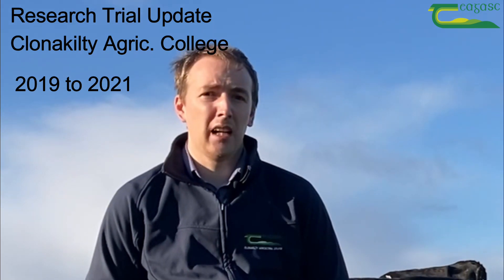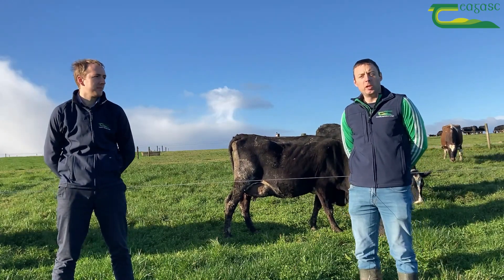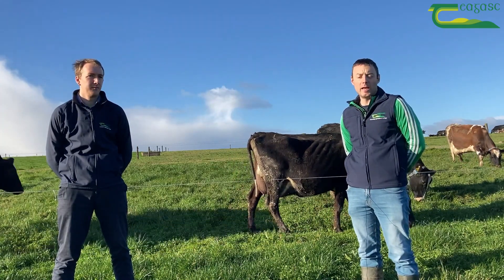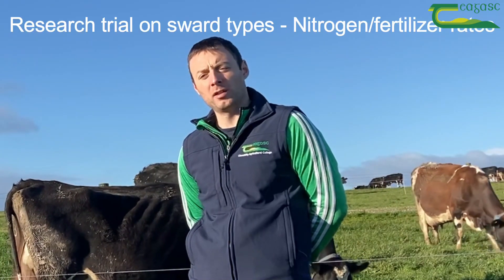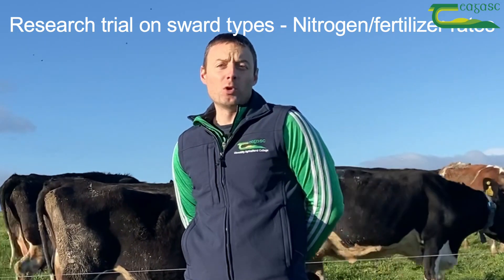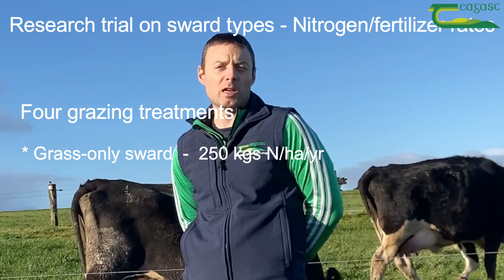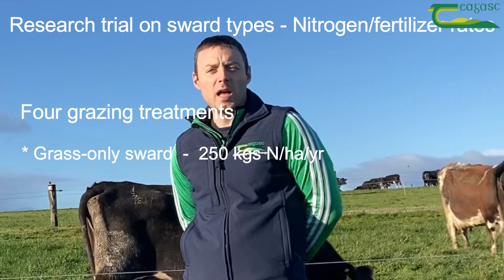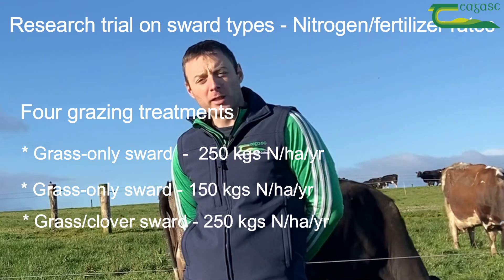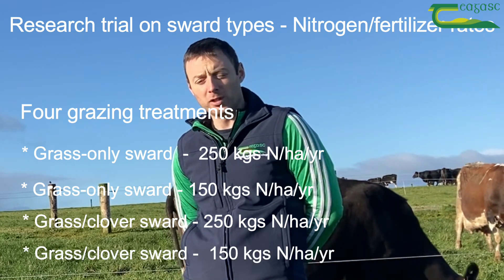Brian will give us an update on the last three years of the experiment. So just by way of a bit of an introduction, the experiment we've been running here for the last three years has been looking at sward types and nitrogen fertilizer rates, and we've had four grazing treatments: a grass-only sward getting 250 kilograms of nitrogen per hectare per year, a grass-only sward getting 150 kilograms of nitrogen, a grass clover sward getting 250 kilograms of nitrogen, and a grass clover sward getting 150 kilograms of nitrogen.